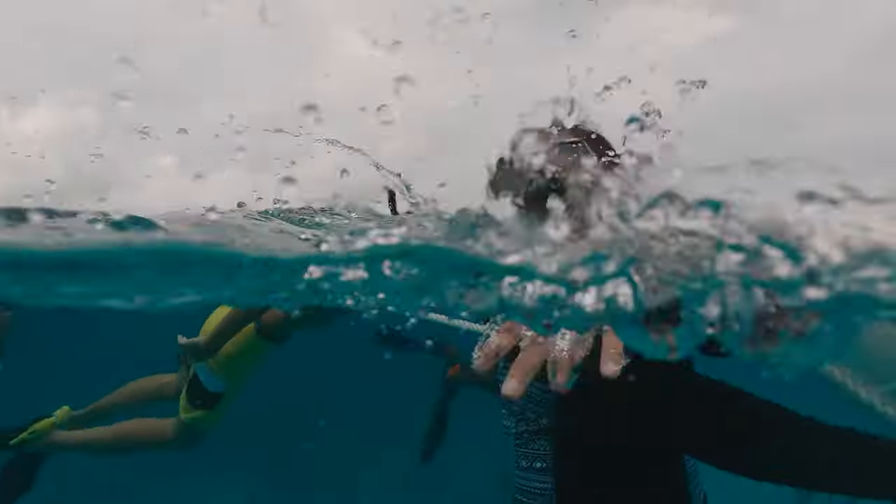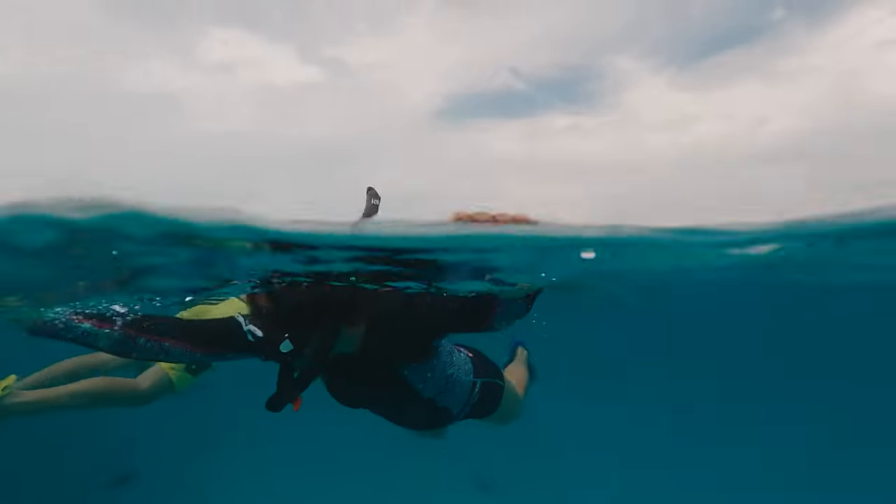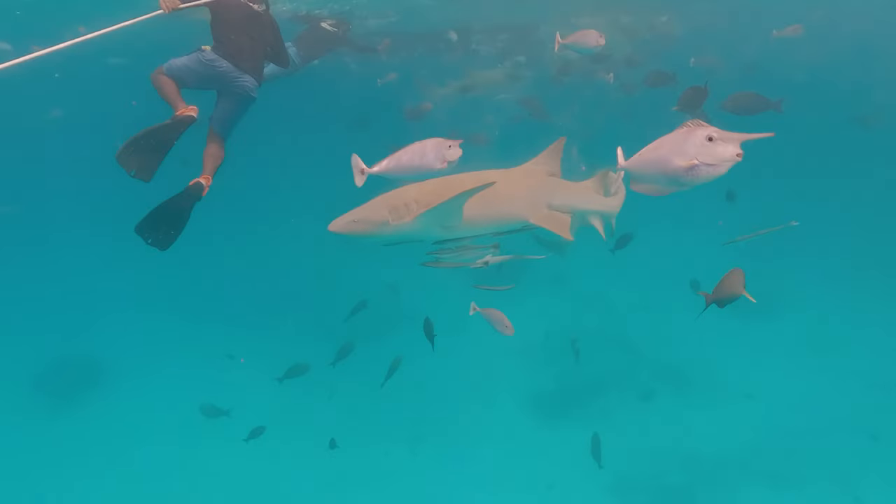Scuba diving and nurse shark snorkeling are the VIP experiences. But they fill up so quickly, so don't procrastinate — shoot that email to the resort right away.